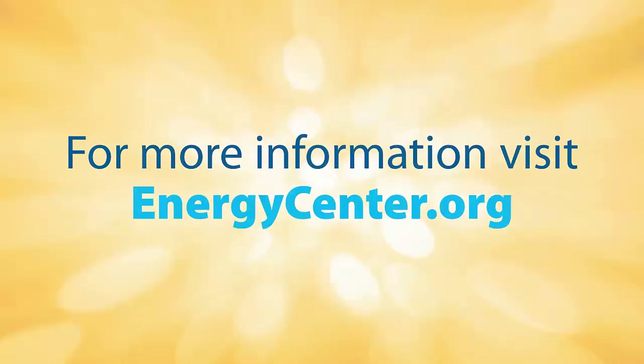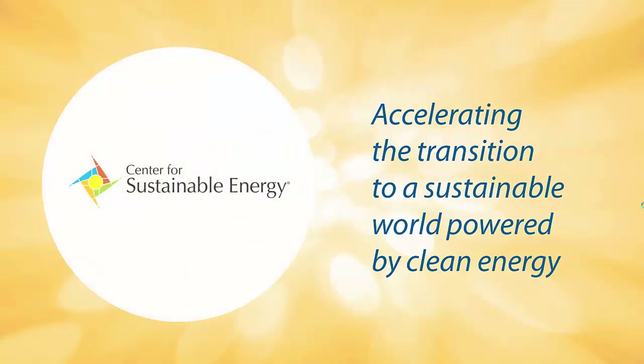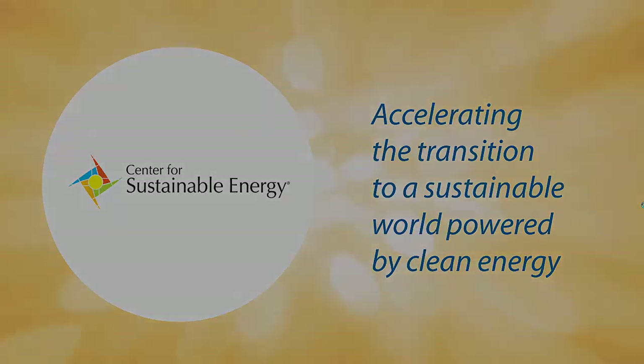For more information, visit energycenter.org. This video was brought to you by the Center for Sustainable Energy, accelerating the transition to a sustainable world powered by clean energy.